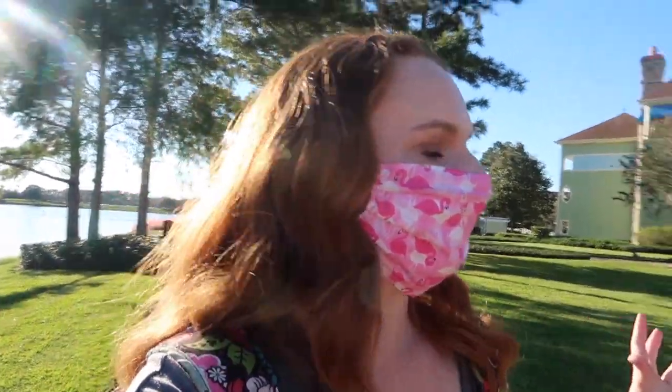This is what is so amazing about where we get to stay right here. We are just walking right along this pathway, right up to the bridge, and we get to walk across into Disney Springs. That's incredible.